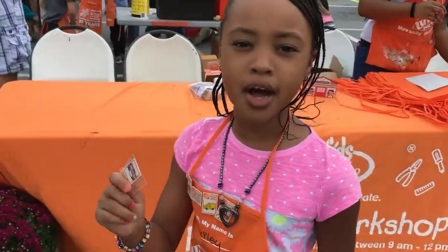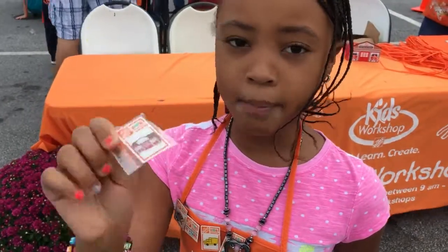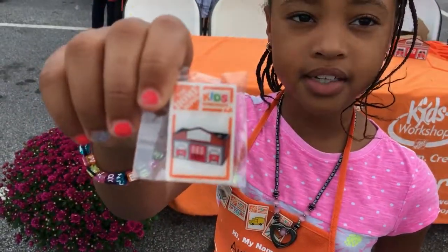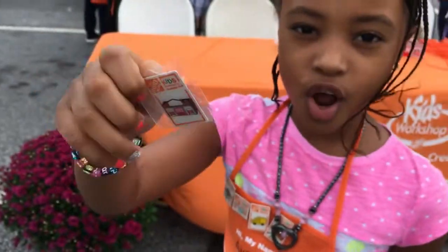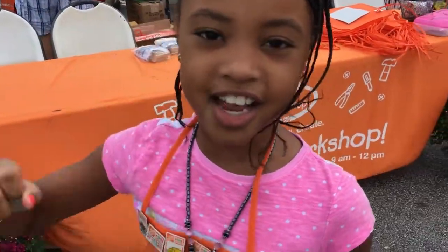Every time you come back with your apron that they give you, they give you a pin for what you're doing, so you can put it on your apron and collect it until the next time you come back.